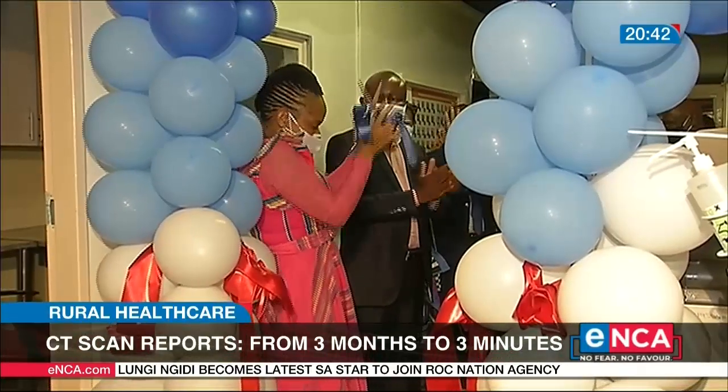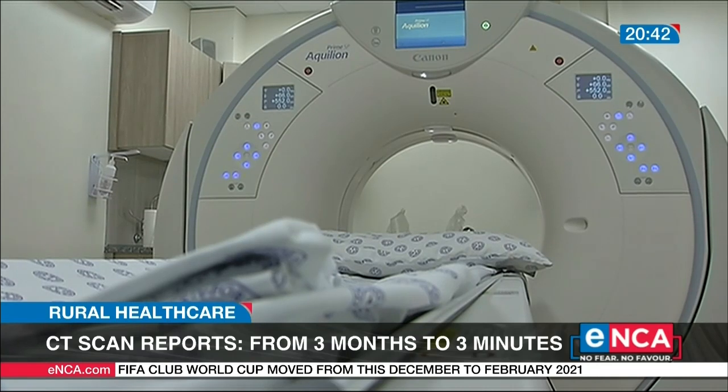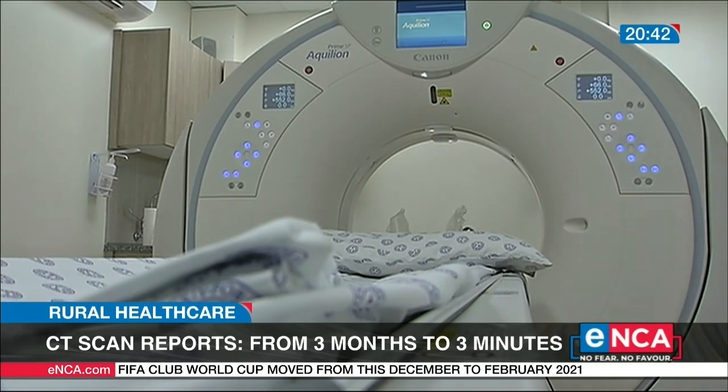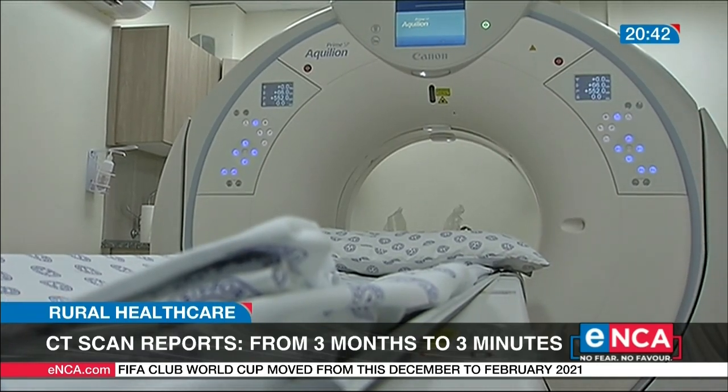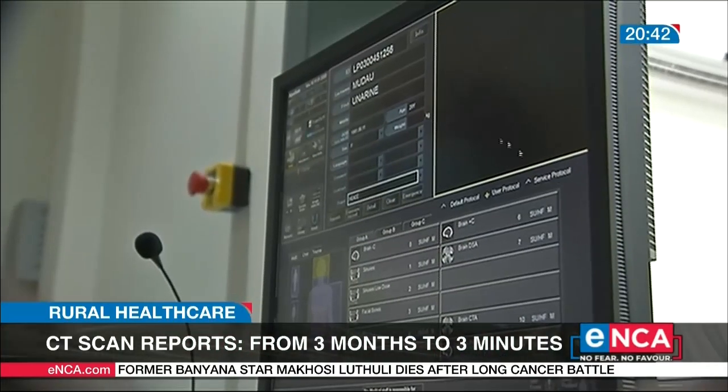The Limpopo Health Department is hoping the introduction of advanced CT scanners, which have a picture archiving and communication system installed, will change all that. The money that has been spent here, which is a huge investment, is nothing compared to what we are spending on a day-to-day basis on radiology services. The program is in partnership with the University of Johannesburg.